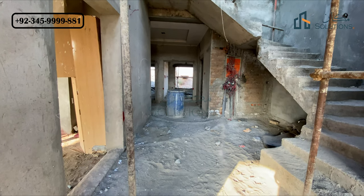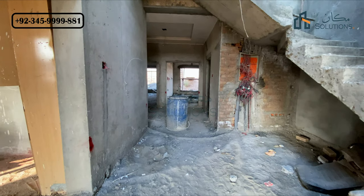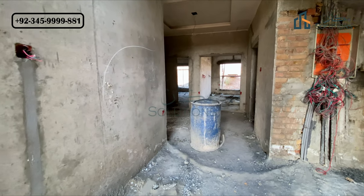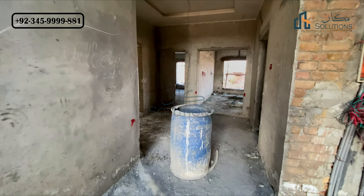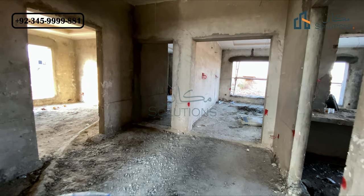After the entrance, we come to the lobby with a double-height environment. Moving to the right side, I will show you the details of the kitchen. The back side of the kitchen has a dirty kitchen and a store.